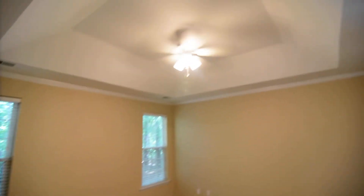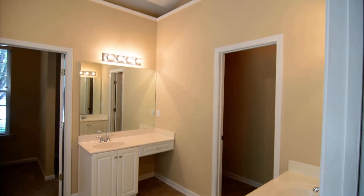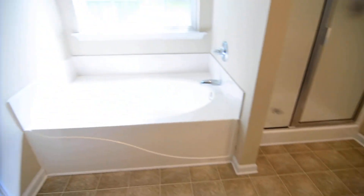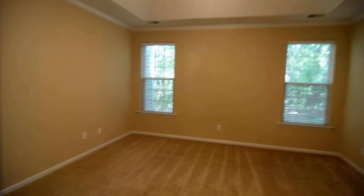The master bedroom is downstairs as well, featuring beautiful tray ceilings and a ceiling fan. All four bedrooms have ceiling fans; three of them have walk-in closets and the other has two closets, so there's tons of storage space. The master bathroom is huge, with separate double vanities, an area where you can slide a chair underneath, a huge garden tub, a frosted glass window above with lots of natural light, a separate shower, and a large walk-in closet that extends around to the other side with additional hanging space and even two windows.